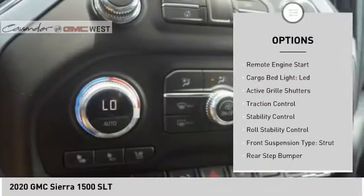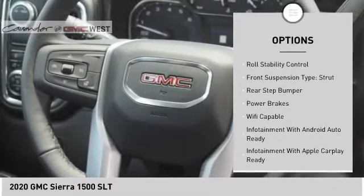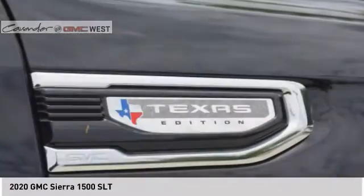Power windows with safety reverse. Remote engine start. Cargo bed light. LED. Active grille shutters. Traction control. Stability control. Roll stability control.